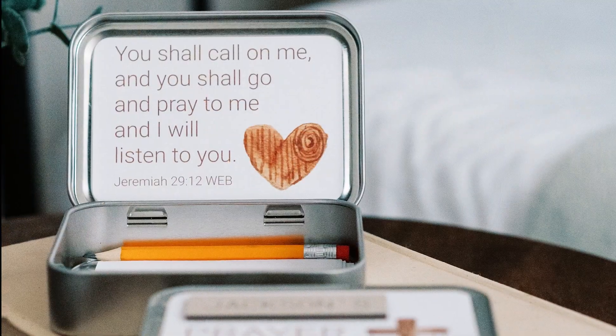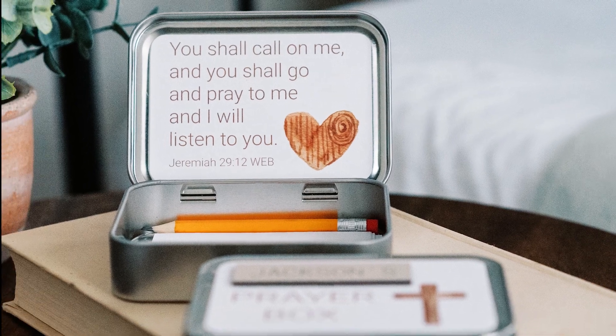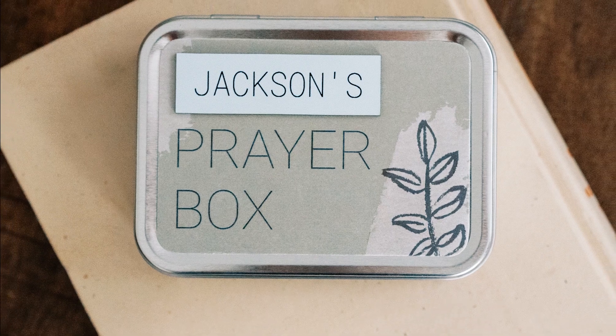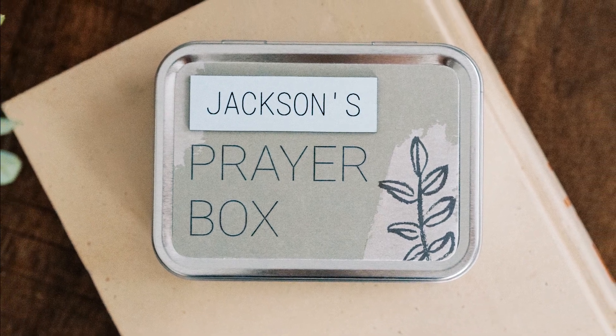They are an original product that we just continue to make. The designs have changed through the years, but the idea is still the same: to provide a tangible way to communicate with God and foster the habit of prayer and trust in God.